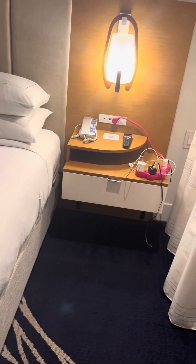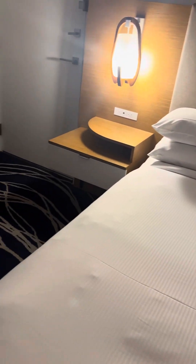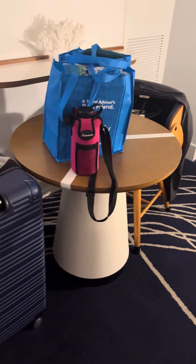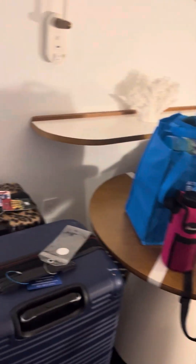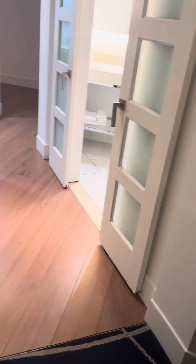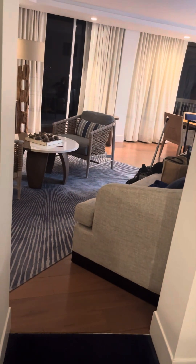Of course we've got two end tables and a king size bed with electronics and electricity for it. A little small table with a shelf and a lamp right here. You can come from the bedroom and see the living area from the bedroom.